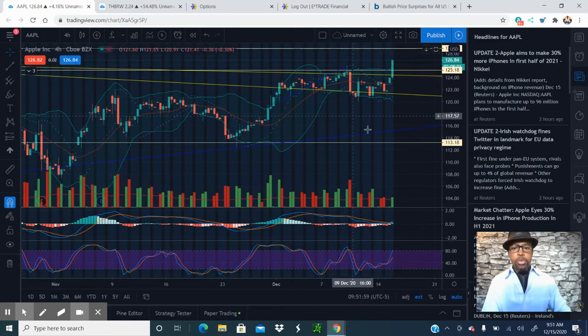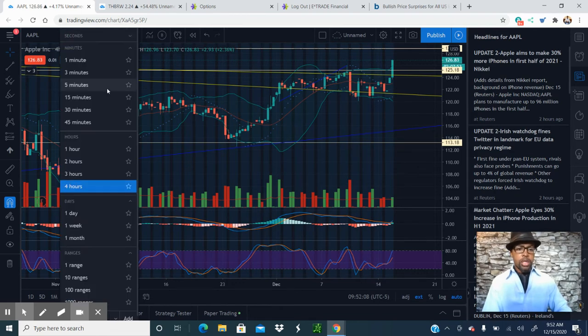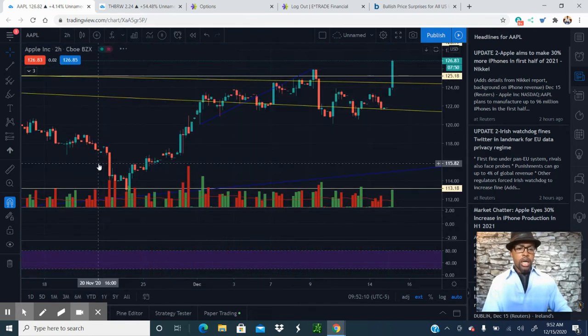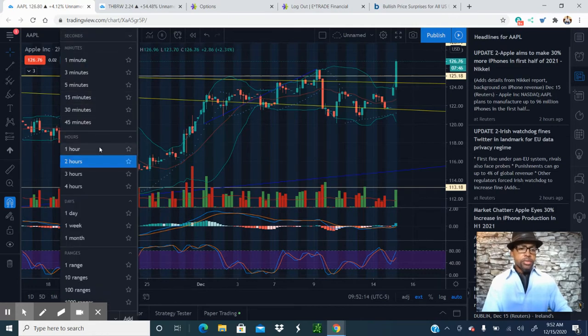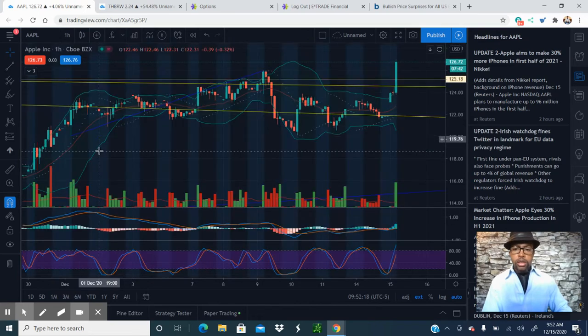So it's like a breakout day for Apple. Trade according to your strategy. Don't pick and choose your entry points — it will pull back at some point. When it goes up, it comes down. But no matter how much it comes down, all of our indicators — one-hour, two-hour — everything shows uptrend. Huge spike in Apple.